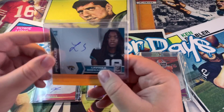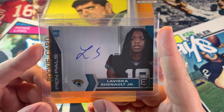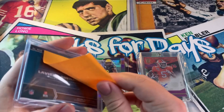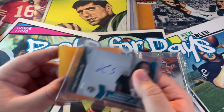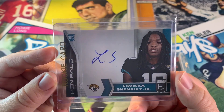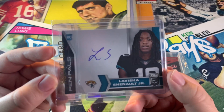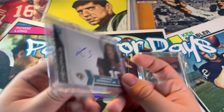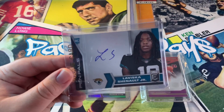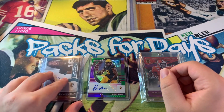Next card is Laviska Shenault, Pen Pals from Don Russell Elite — 18 bucks. I was on a Don Russell Elite frenzy, buying a few cards I really liked the look of. This is him in his Jags uniform, super sweet. I really like that a lot so I was like, you know what, I'll take it. I'm not sure what these are numbered to, to be honest.